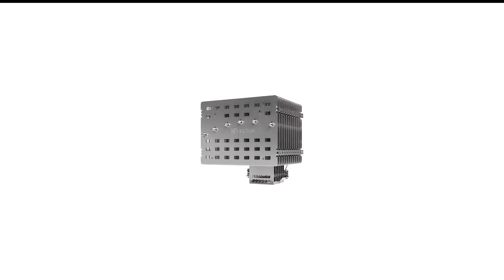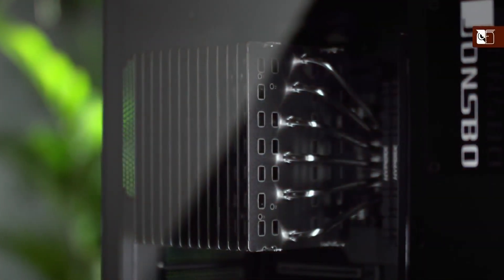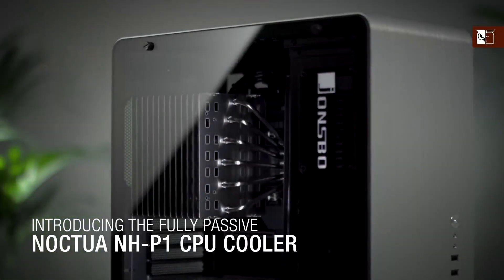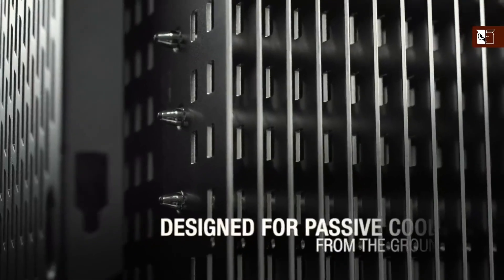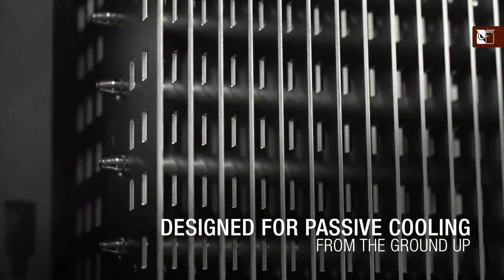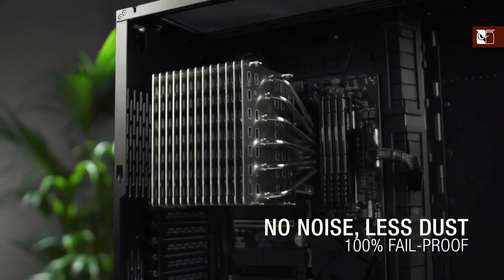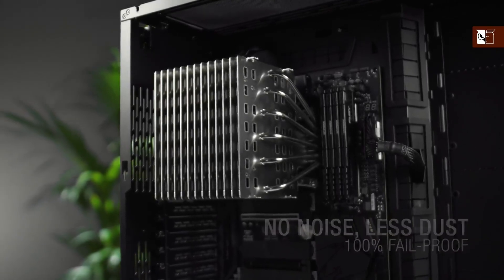Number 6 in my list is the Noctua NHP1 Passive CPU Air Cooler. You might see nothing more than a hulking CPU cooler at a glance, but the Noctua NHP1 is far more exciting than that. As a passive design, it requires no fan to keep your CPU at a stable temperature — yes, even while gaming. And that's a pretty big deal for silent PC builds. The NHP1 is capable of cooling even high-end CPUs using only natural convection, which is sort of what makes it a big deal in the cooling world.